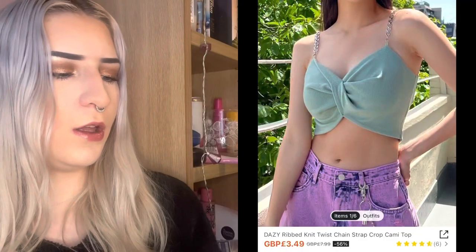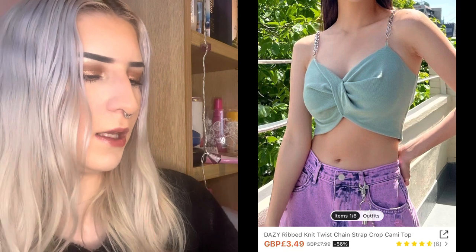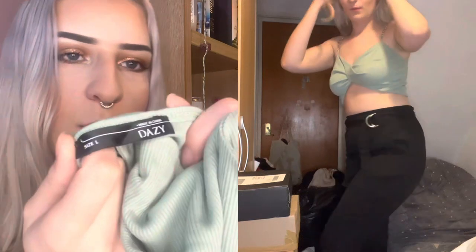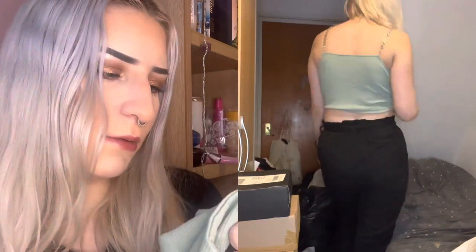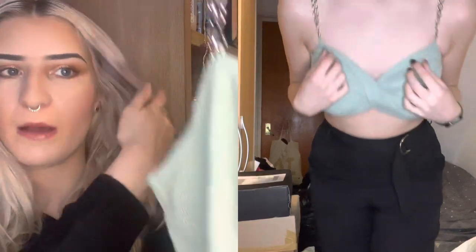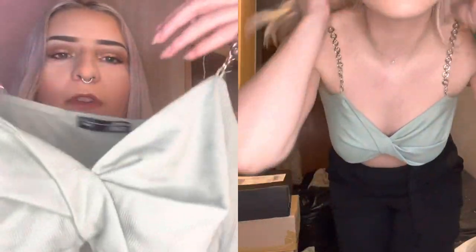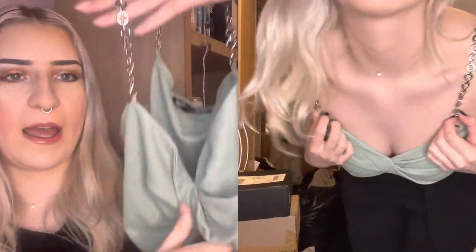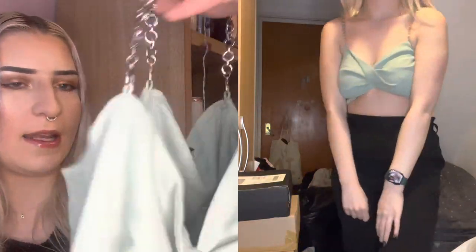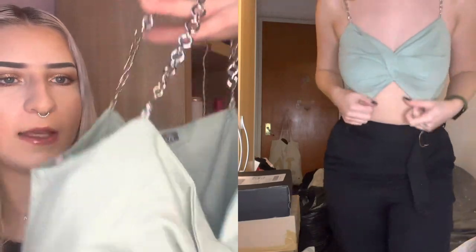Then we've got another top. This one is from the DAZY collection and the label says a size large, although I never order large so we'll have to see. It's like a sage green twist-front top with silver chain detailing, which makes it a bit extra rather than just a boring little crop top.